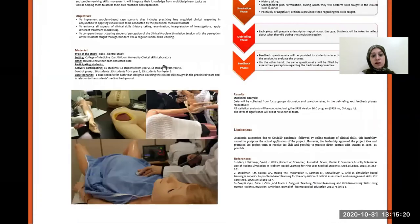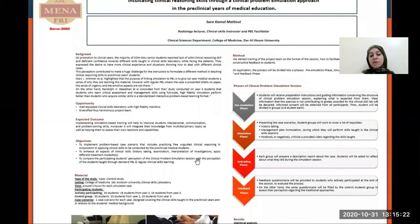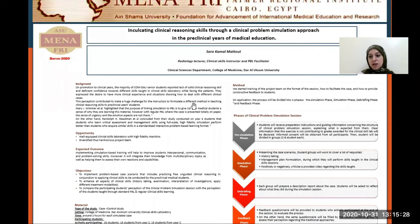These are images of the high-fidelity mannequins we have in the skills lab. Regarding the method, we started training of the project team on the format of the session, how to facilitate the case, and how to provide constructive feedback to students.